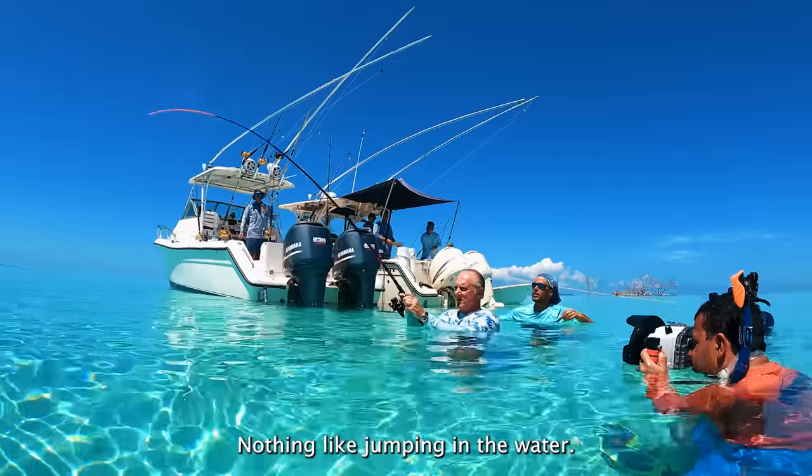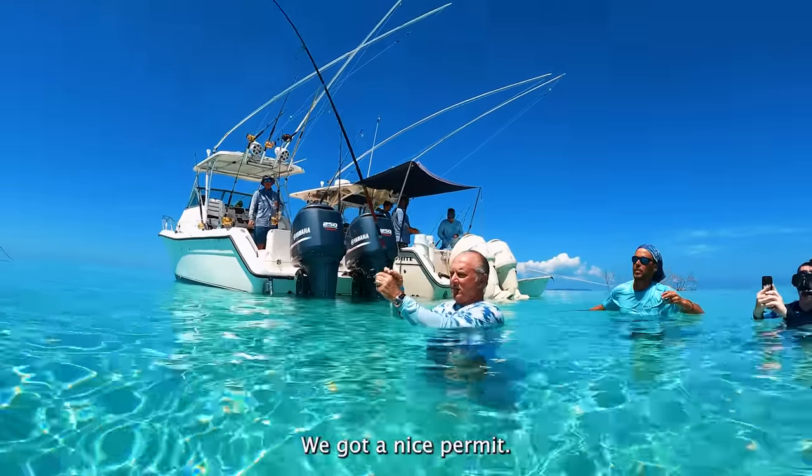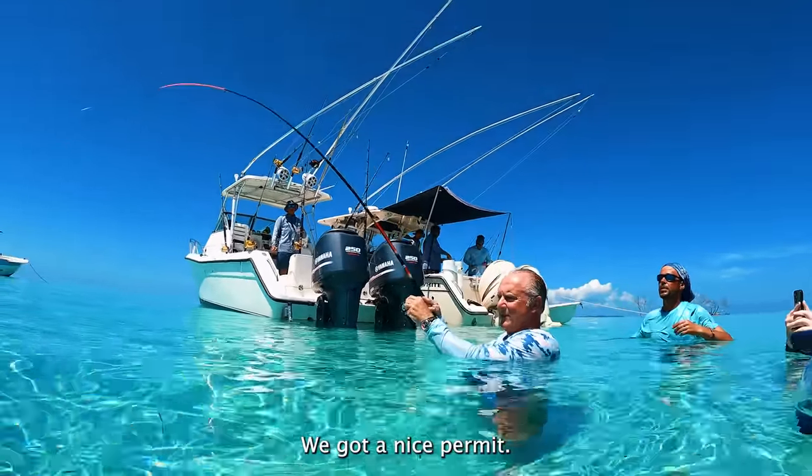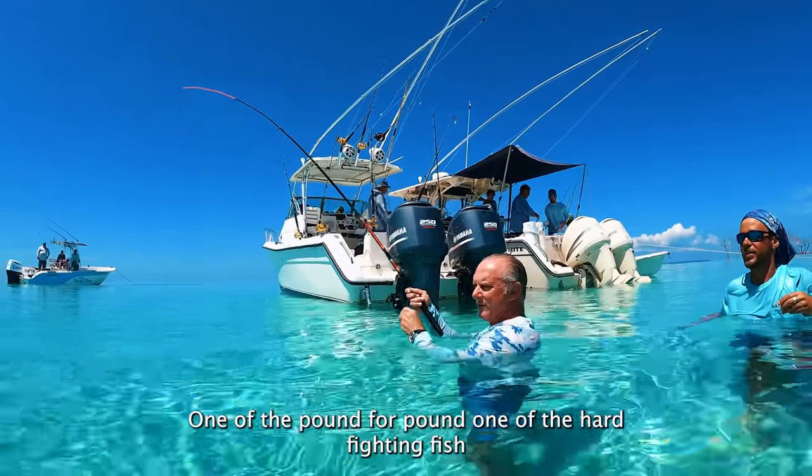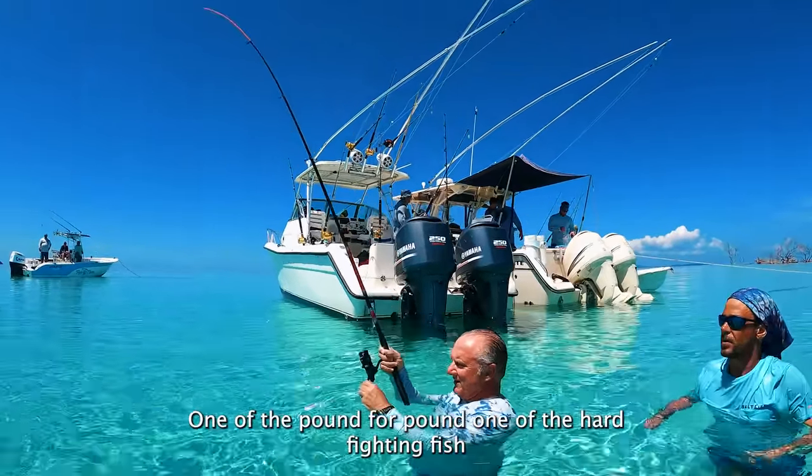Nothing like jumping in the water. He's got a nice permit — I got him right here. One of the pound-for-pound hardest fighting fish, for my money.